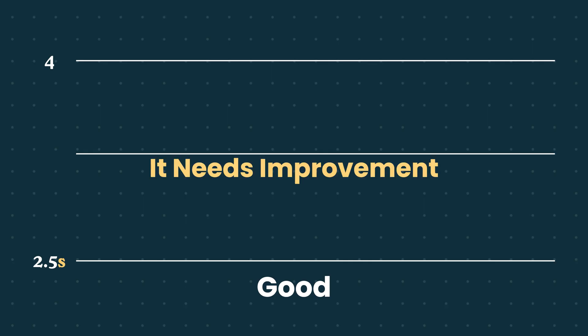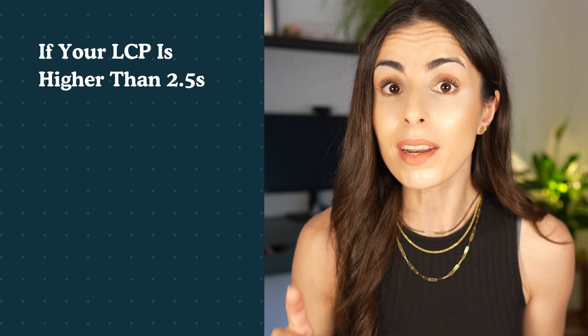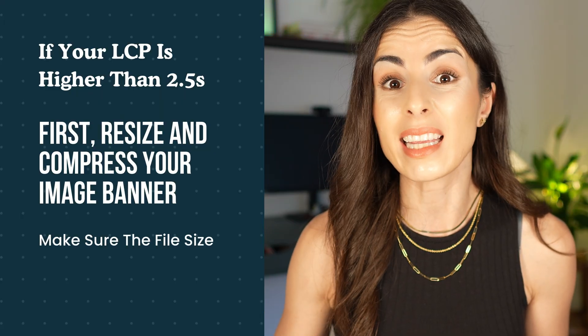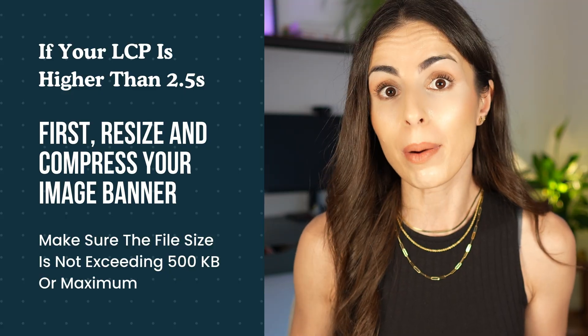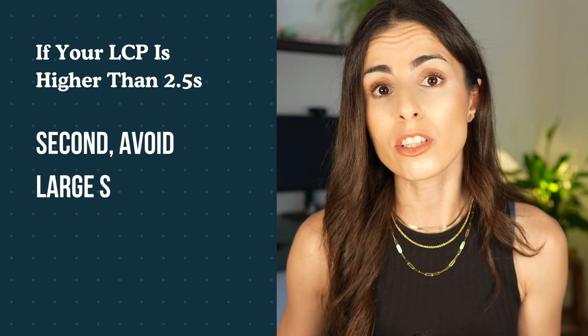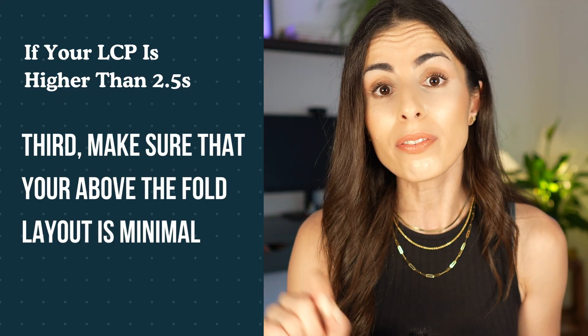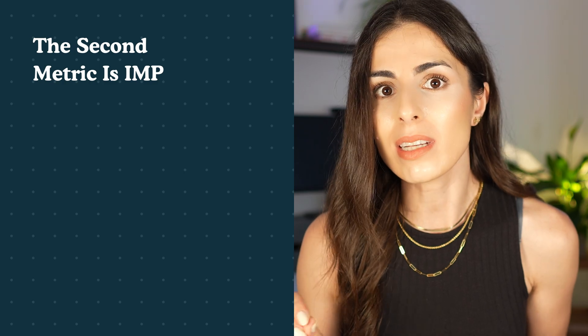Let's start with LCP, which tells you how fast your biggest element — like a banner or image — loads. Anything below 2.5 seconds is good. Between 2.5 and 4 seconds needs improvement. Above 4 seconds is very poor and must be fixed immediately. If your LCP is higher than 2.5 seconds: resize and compress your banner image to under 500KB or one megabyte maximum, avoid large sliders and video headers, and keep your above-the-fold layout minimal.